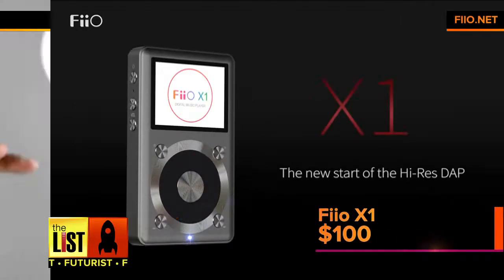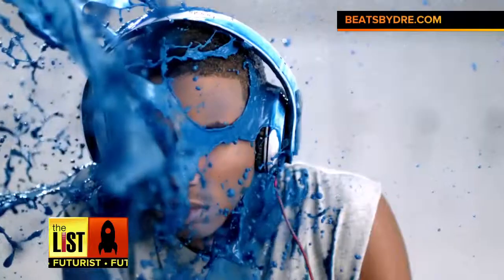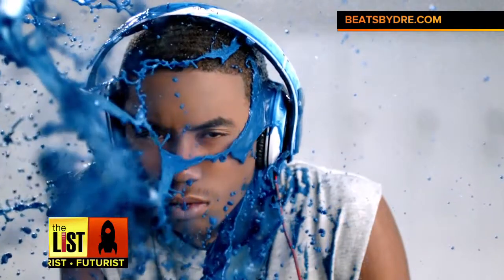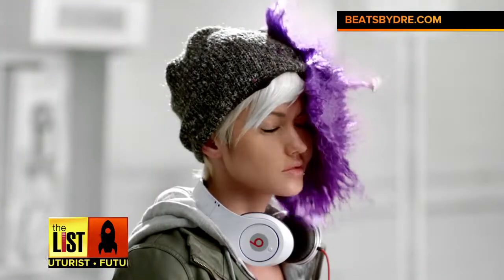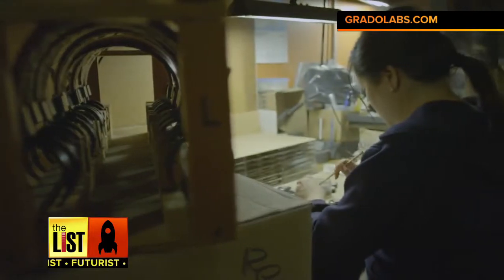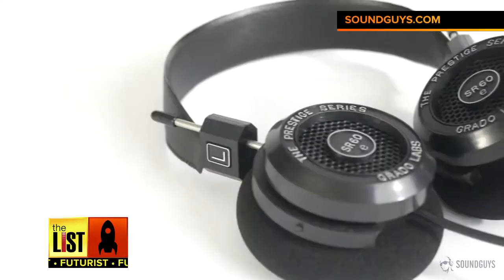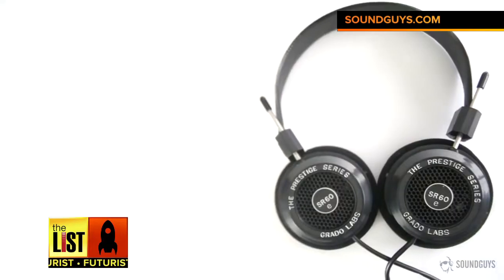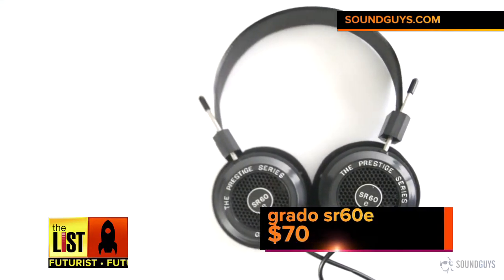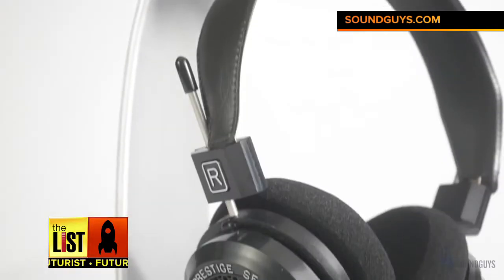Next, once you have the player, you'll need some headphones. But forget Beats by Dre — those can run anywhere from $200 to $500. Instead, go with Grado, a Brooklyn-based hi-fi company specializing in handmade headphones. Their model, the Prestige Series SR60E, will only set you back around $70, and audiophiles have sung the praises of its powerful bass and mid-range sound.